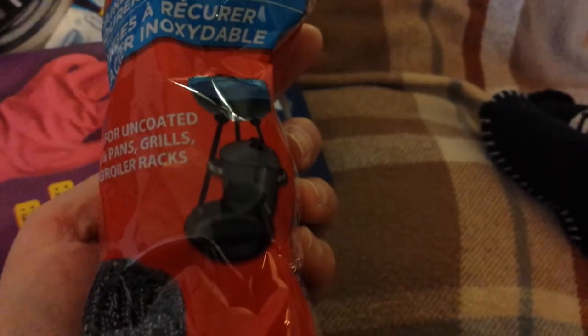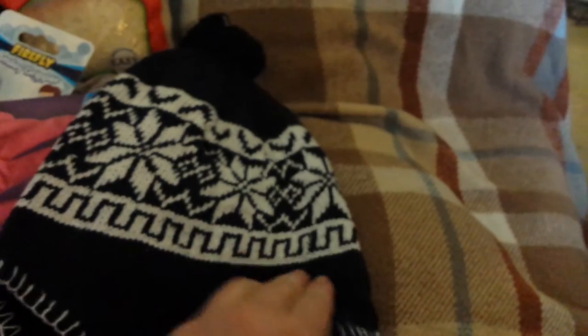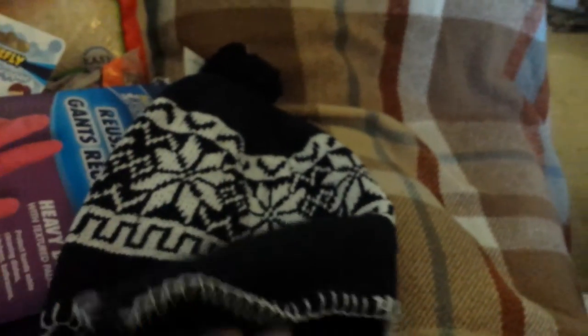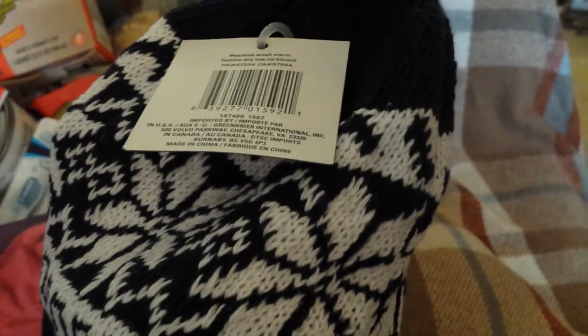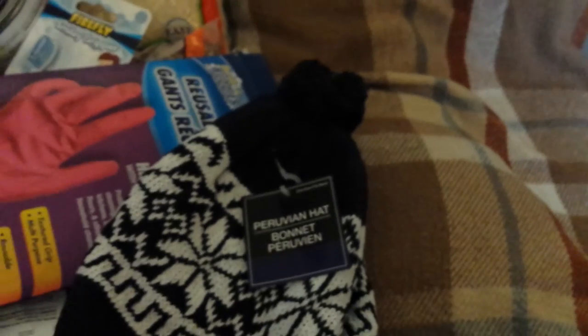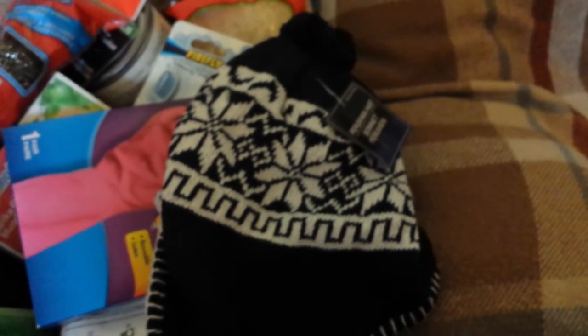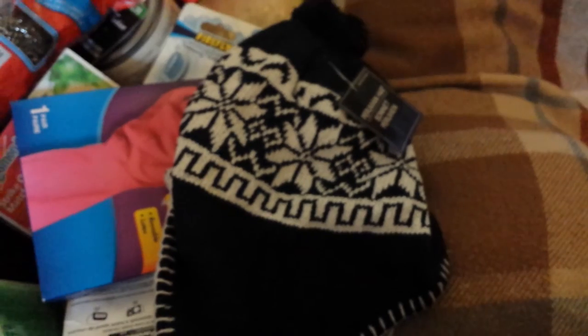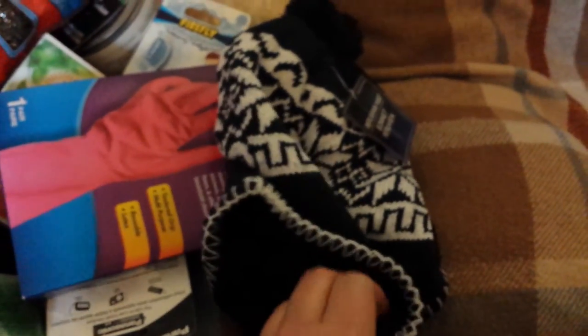Steel wool is also great for cleaning your grill. In an emergency you might need to cook outside, so you'll want to keep your cast iron and grill clean. I also got a knit hat with a fleece liner — it's pretty thick and stretchy, good quality for a dollar. These are great for emergencies: if the power goes out and it's cold, you'll want to keep warm. You lose a lot of heat through your head, so it's important to keep your head warm. A dollar for a knit fleece-lined hat is a very good price.